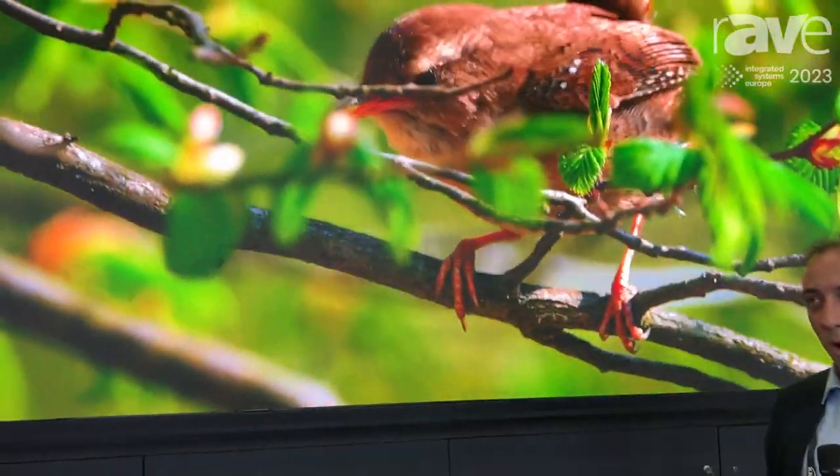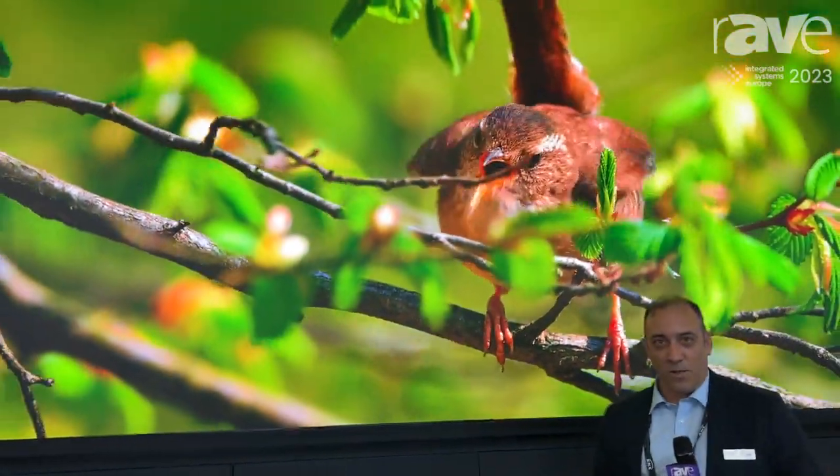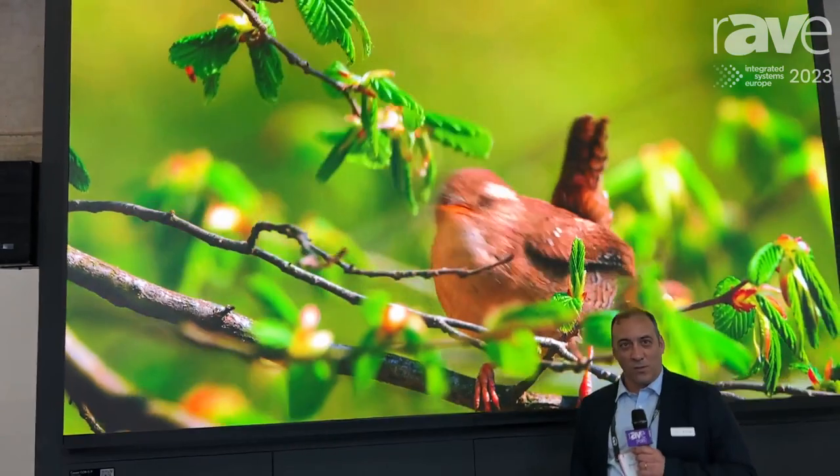Hello, my name is Ricardo. I'm from Aurovision. I'm going to introduce you to one of our products in the exhibition at ISE 2023.